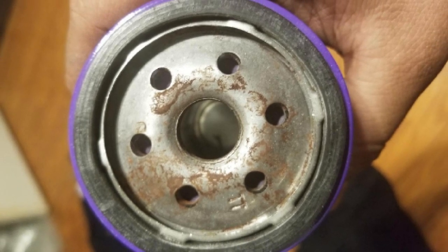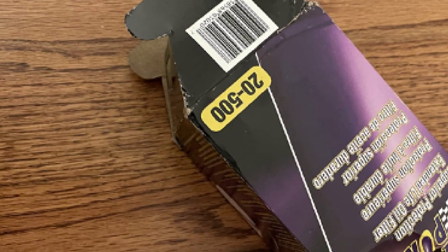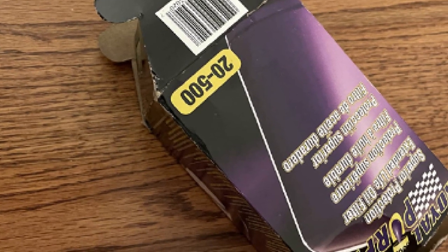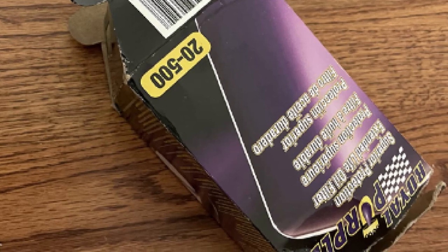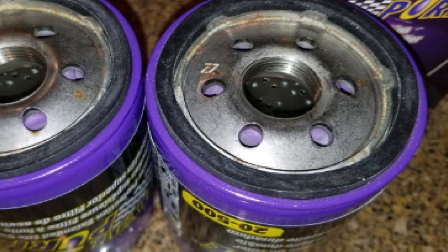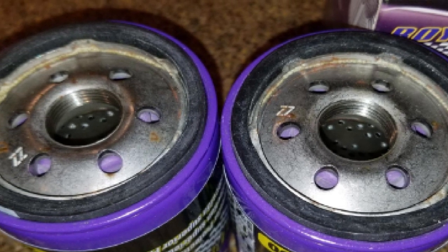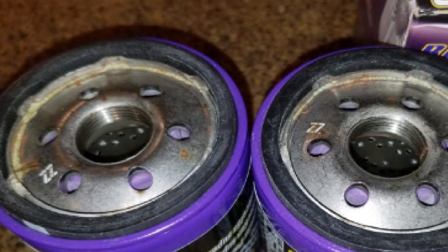All components in this filter ooze performance and quality. The rubber base gasket handles any leakages, and the silicone anti-drain valves help avoid dry engine starts. You can expect the filter to offer more than 10,000 miles of usage before replacement. In a nutshell, this filter has the best features to aid the performance of your vehicle.